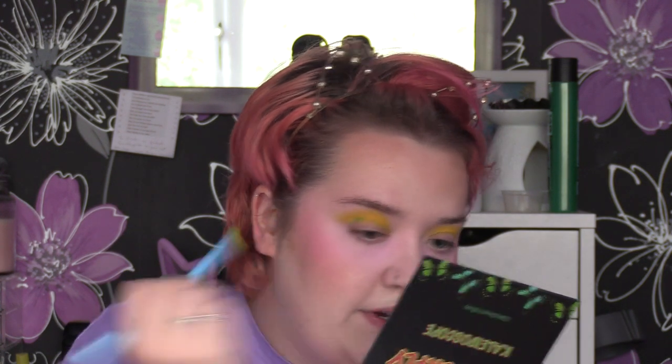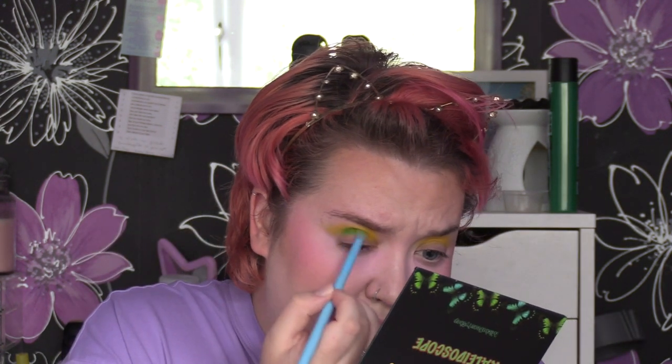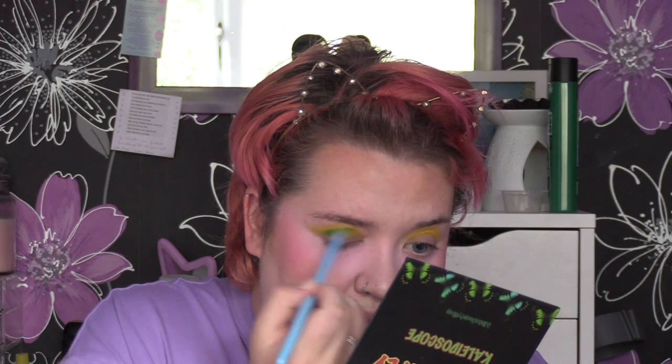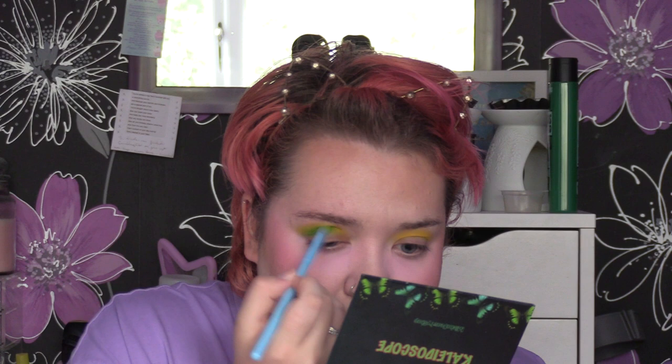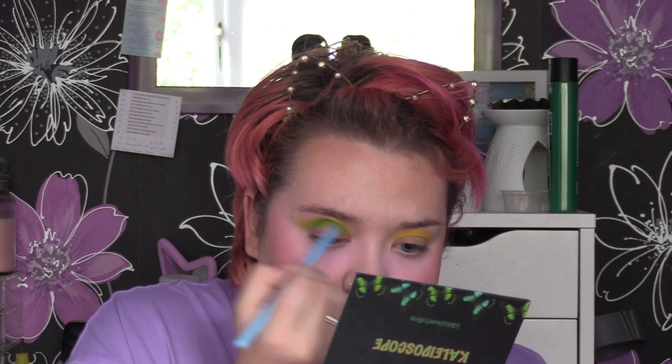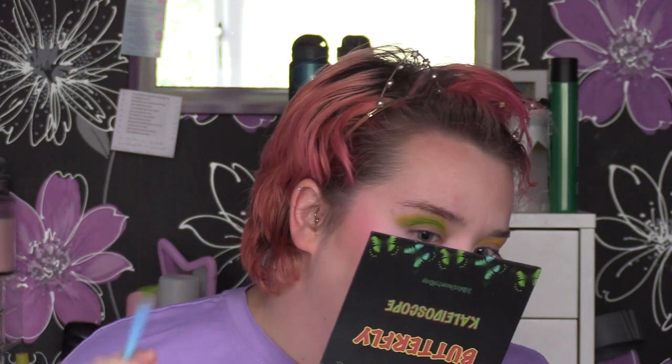I'm going to take the shade Grass, which is this bright green here, and take it into the crease on that same brush. This is one of the Studio brushes from Superdrug — they technically label it a concealer brush but I think it's a really great detailed crease brush. I have like three of them because they're about £1.99, something crazy like that. So we're just going to blend that into the yellow.